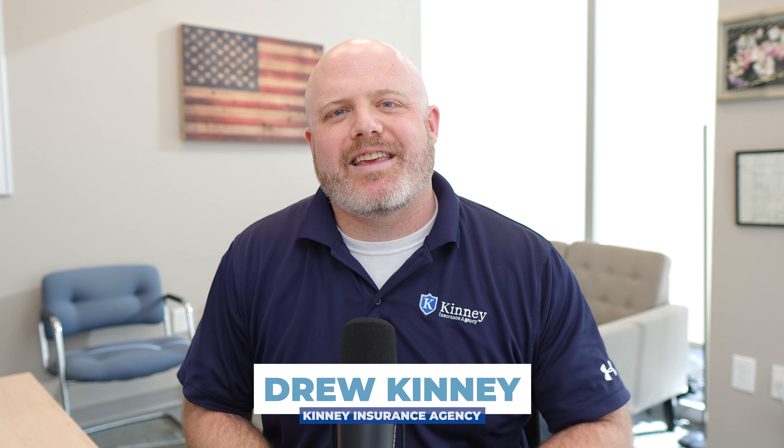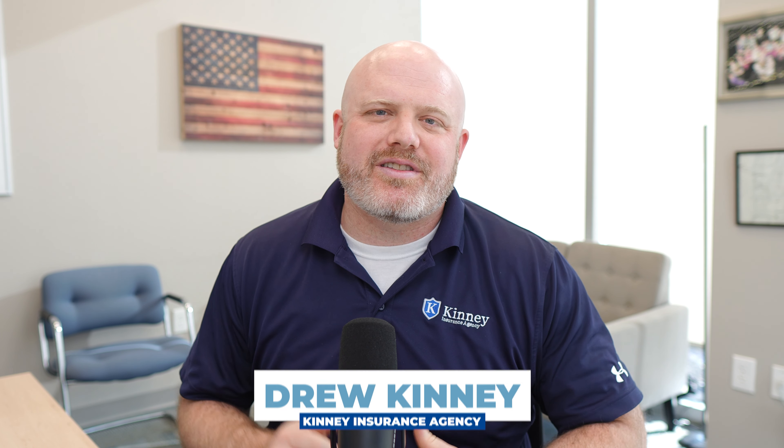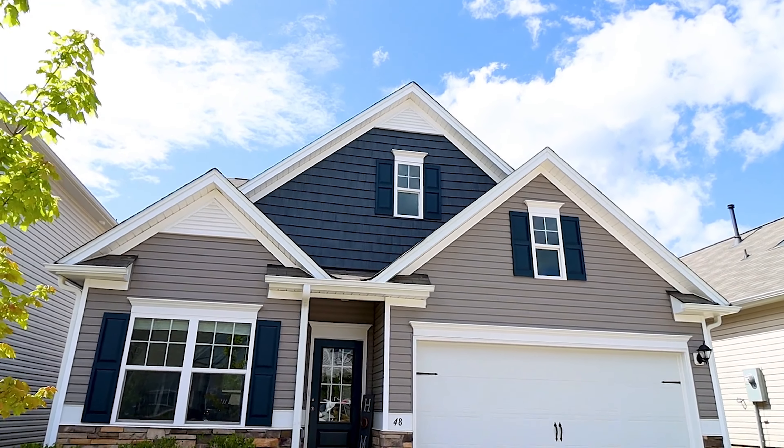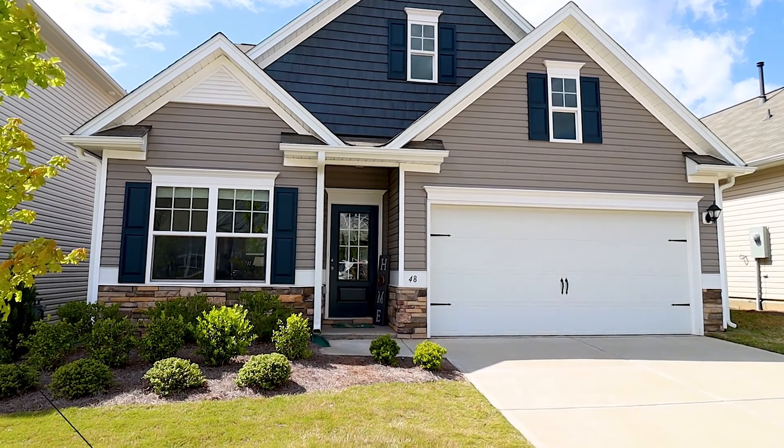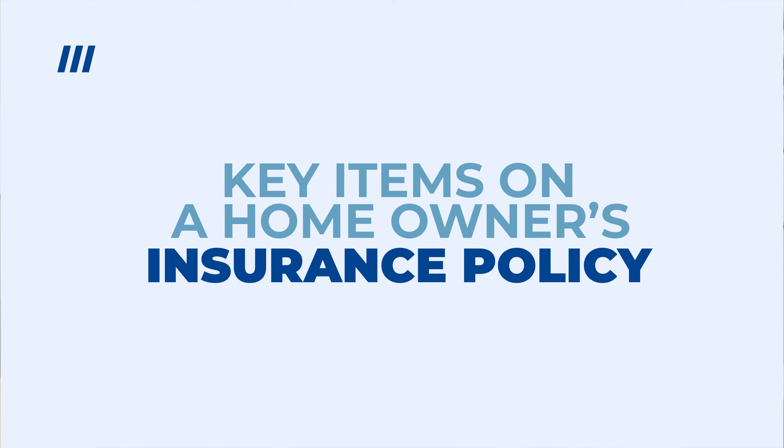Hi there, I am Drew Kinney with the Kinney Insurance Agency. Our agency is located in Vermont and we write a ton of homeowners insurance policies — it's one of the things we specialize in. It doesn't matter if it is a primary home, a secondary home, a seasonal camp, anything like that. There are some key items on a homeowner's insurance policy and today we're going to walk through them, dive into an actual policy, and look at the coverage line items. But there are some key concepts up front that I want to dive into first.